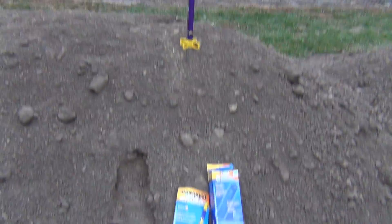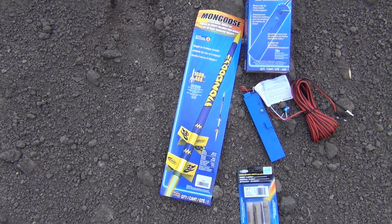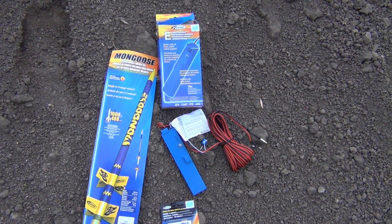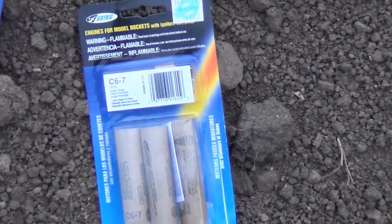Alright guys, me and Jerry's show decided to get some rockets today. I actually got a rocket here, it's the Mongoose, just like a $10 rocket I think it was. We got the igniter, or the launch controller, and then I got some C67 rocket engines here.